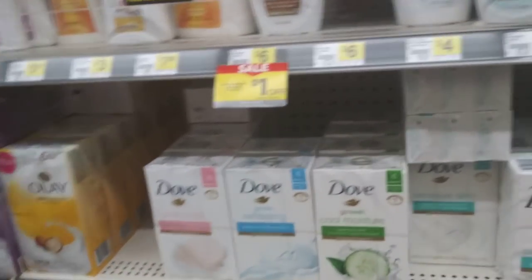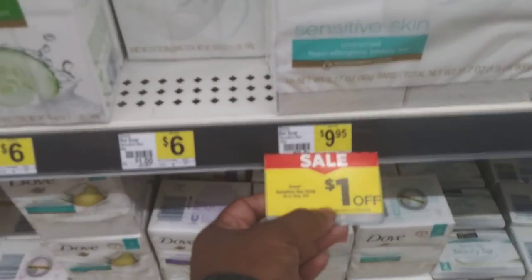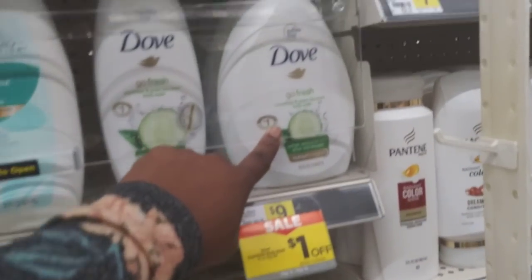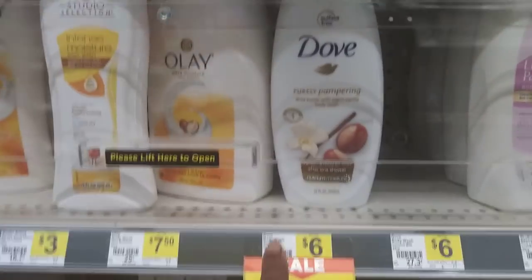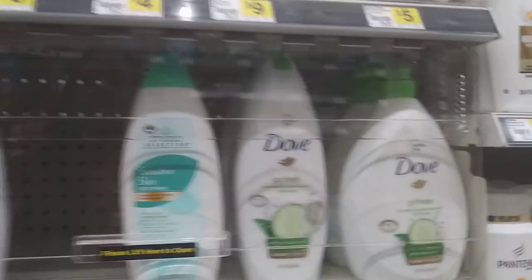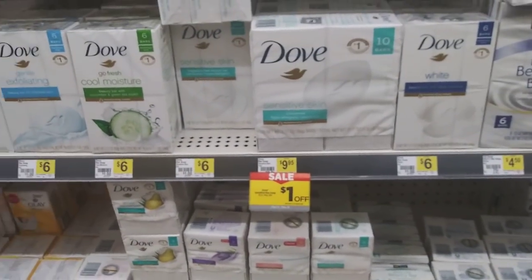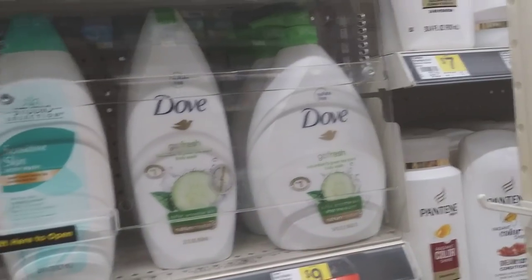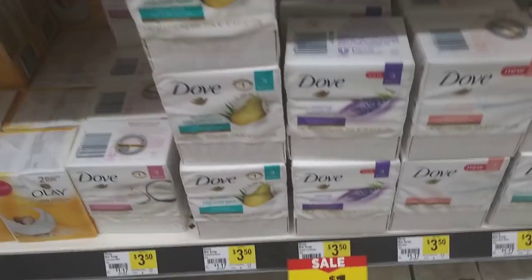On my way out I spotted new Dove products on sale. The Dove sensitive bar, shea butter body wash, and cucumber body wash are included. Just the purple sensitive bar and shea butter body wash — not the other scents. There's an instant dollar savings, and we have dollar coupons from last Sunday's paper off Dove products — a seventy-five-cent coupon on some, a dollar off the body wash, also works on the three-pack of bars.